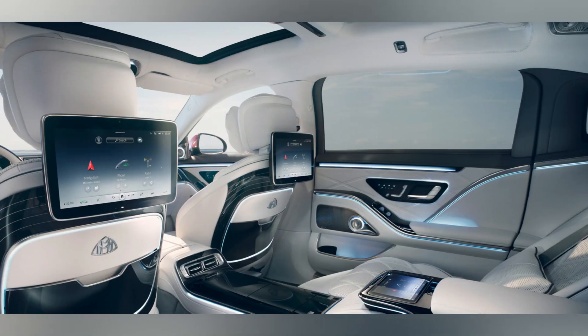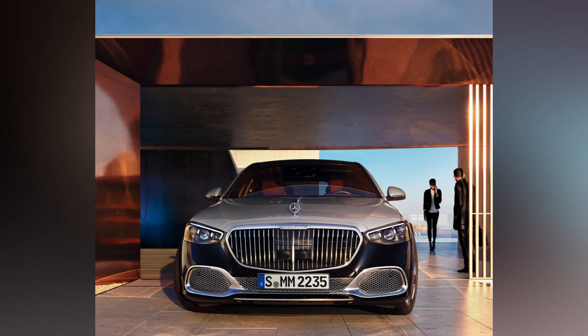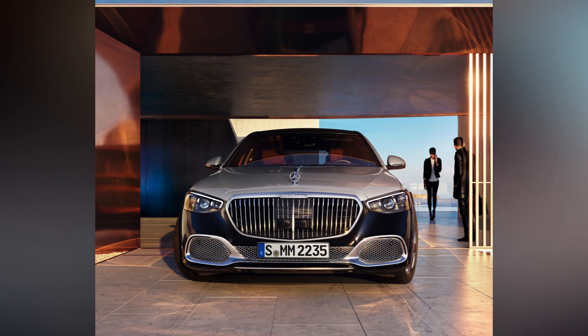However, don't expect a big launch, as Mercedes-Maybach plans to roll out the new model conservatively, beginning in China, then Thailand, followed by Europe.